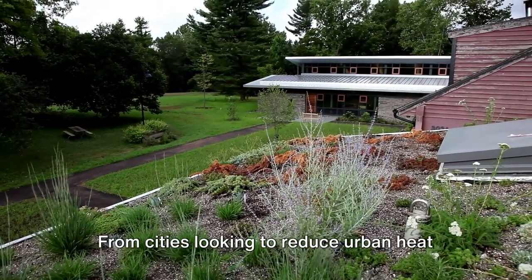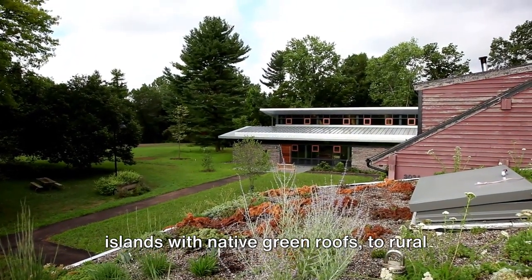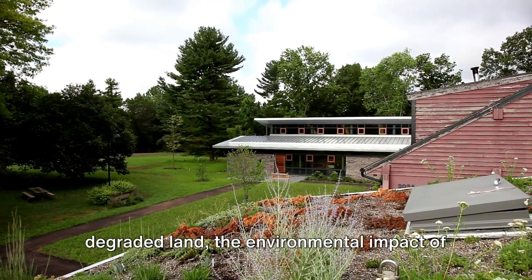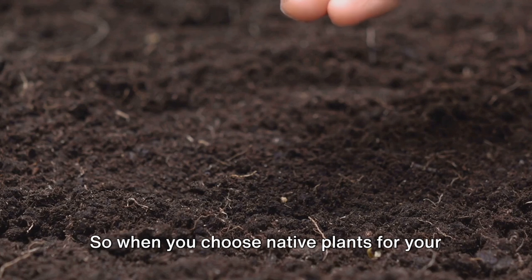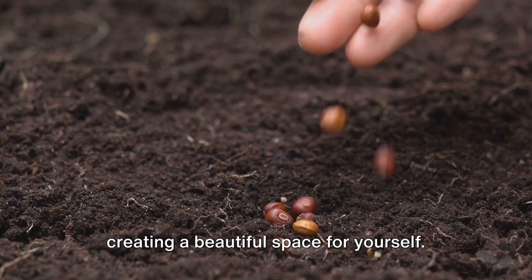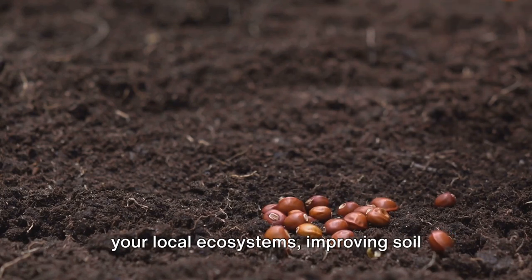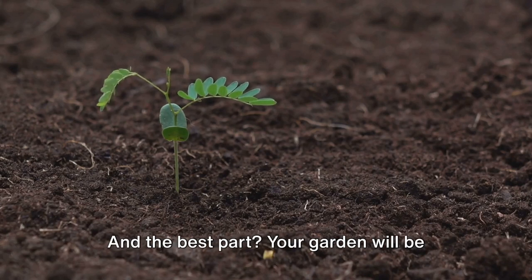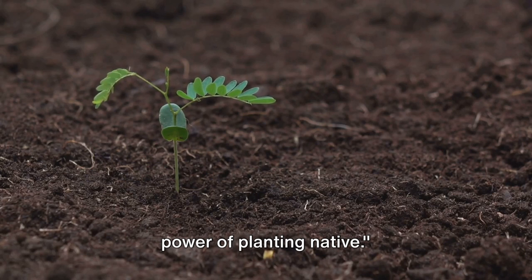And this isn't an isolated case. From cities looking to reduce urban heat islands with native green roofs, to rural communities using native plants to restore degraded land, the environmental impact of these plants is being recognized worldwide. So when you choose native plants for your garden, you're doing much more than creating a beautiful space. You're playing a vital role in supporting your local ecosystems, improving soil health, and boosting biodiversity. And the best part? Your garden will be teeming with life — a testament to the power of planting native.